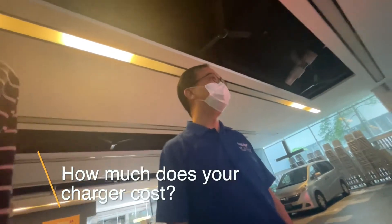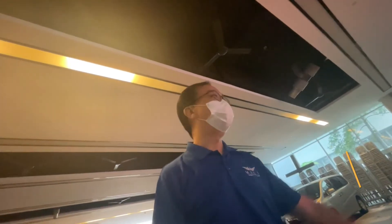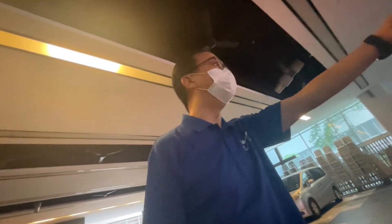The machine itself can cost 70 to 80k, and then you need the van — and it's also an EV van. So no need to worry about that.